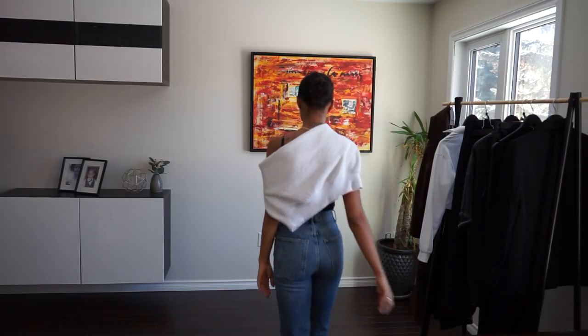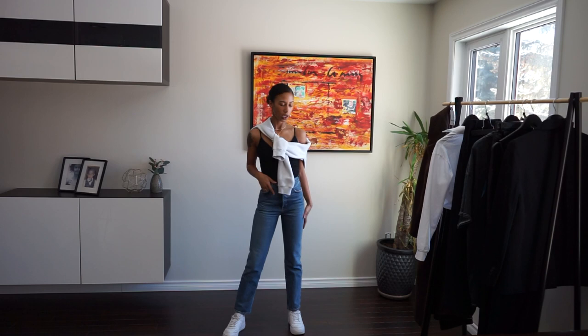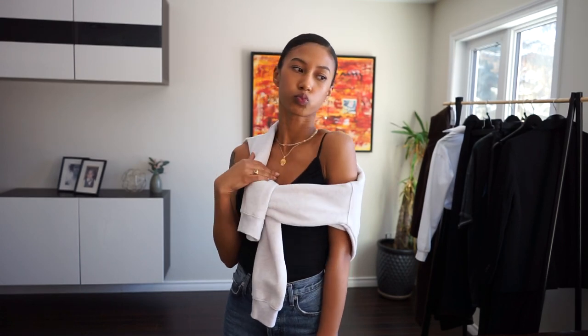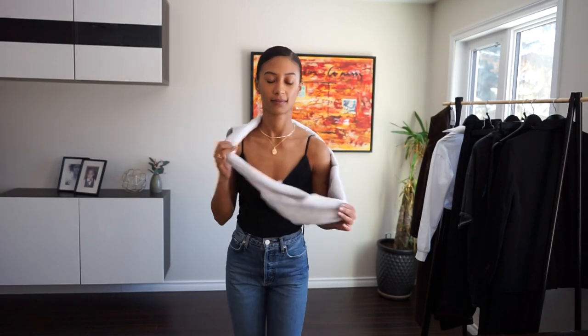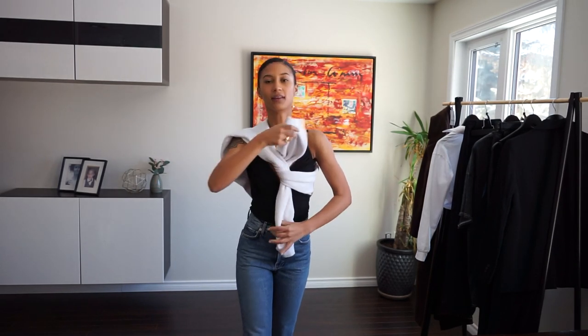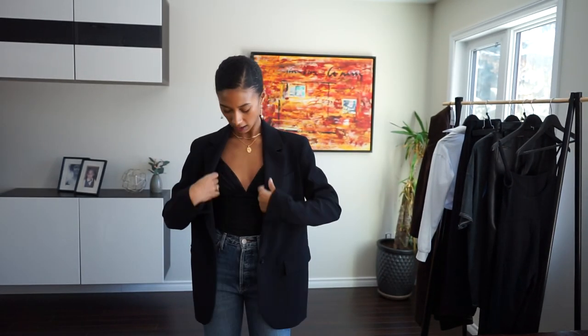Onto outfit number two. I am wearing the Luxor bodysuit and this is by far one of my favorite bodysuits. Aritzia made it quite small because I'm literally wearing two sizes bigger than what I normally would wear. If you have a simple bodysuit, pair it with a nice pair of jeans and tie that crew neck around — it makes it so much more casual. It actually dresses it down but makes it really cute, and you also have a sweater if it gets cold. I just dressed them down with a pair of runners, but you can also switch it up and do heels instead.